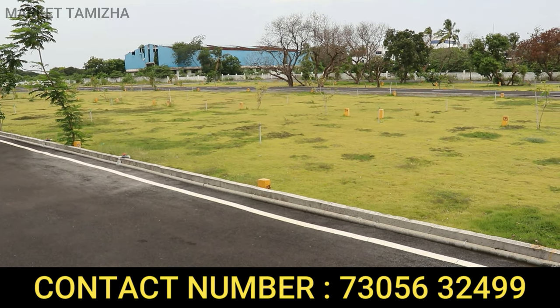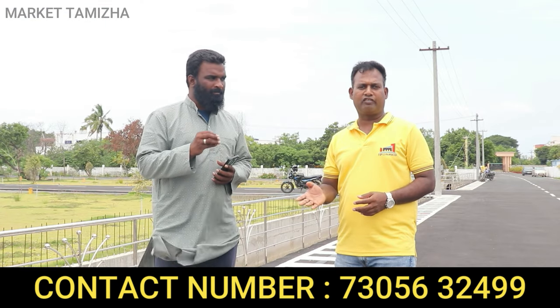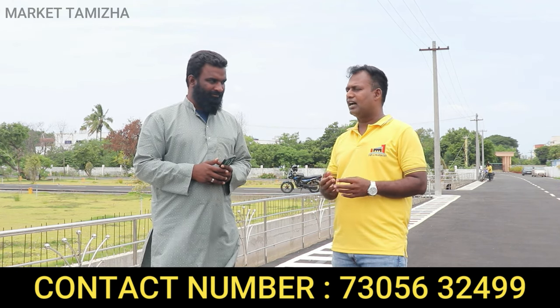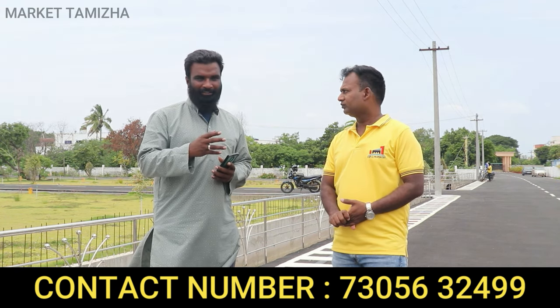This project has approval from four banks for funding. Axis Bank, HDFC, Tata Capital, and SBI — all four banks can provide loans for this project.